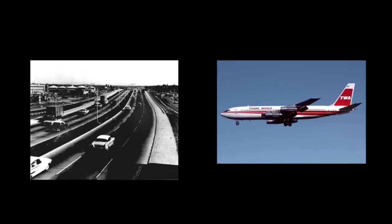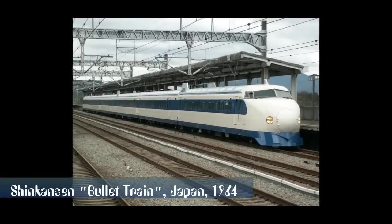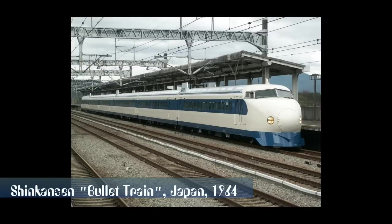By the 1960s, passenger rail travel had been declining in the face of competition from car and air travel. Projects to modernize rail travel were implemented in different countries, including the development of high-speed trains.